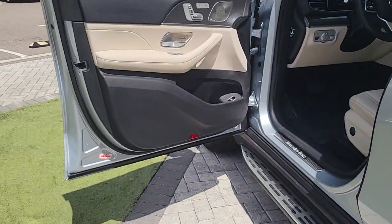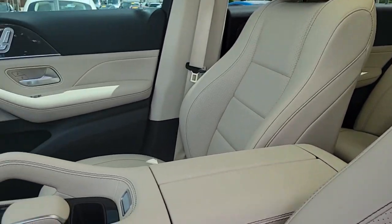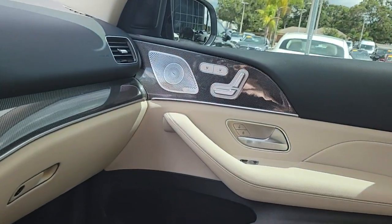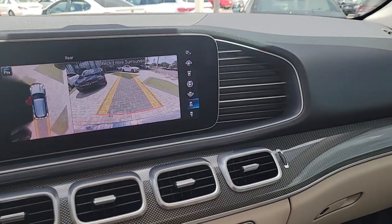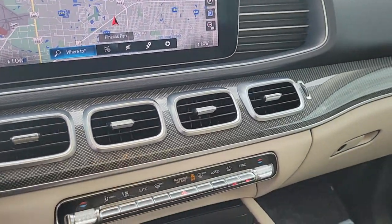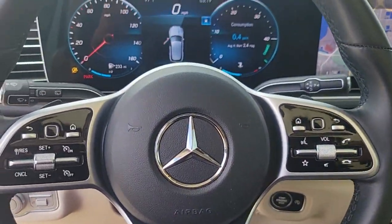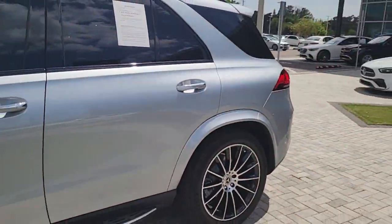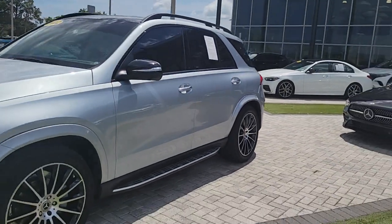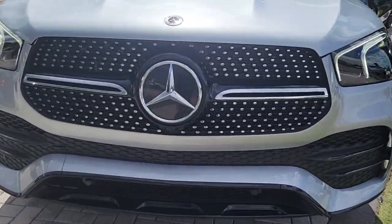Iconic luxury plus athletic performance equals pure joy. Feel it in this GLE SUV. Treat yourself to a test drive today. Our staff will toss you the keys and give you an outstanding customer experience. We'll see you next time.